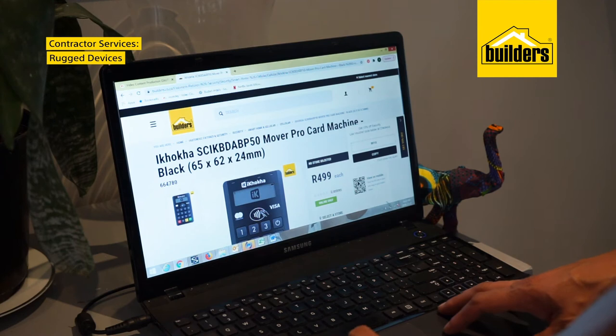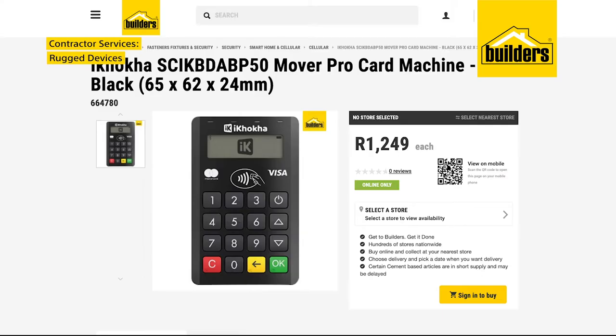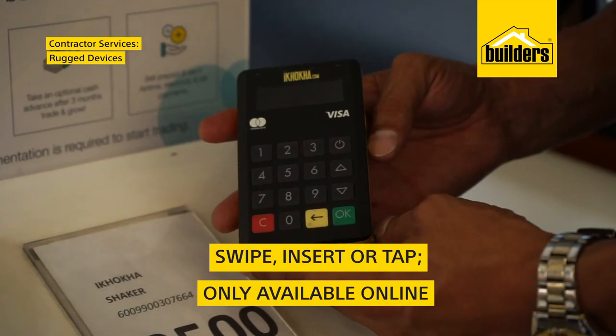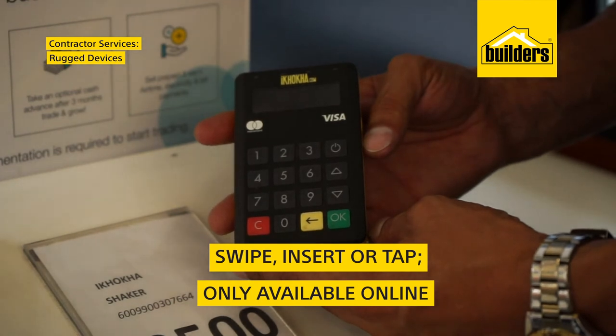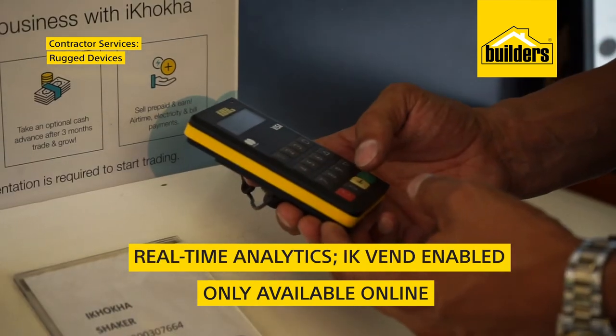If your business needs a rugged, on-the-go card machine, you'll find what you need in the Ikoka range. Ikoka's Mova Pro card machine has been specifically designed for small businesses. It's fast, light, durable, and wireless, making it an excellent choice for businesses on-the-go. Its tap-and-go facility enables you to process payments quickly, easily, and safely, no matter where you are.